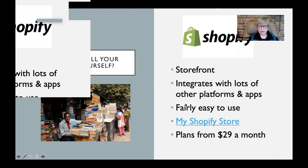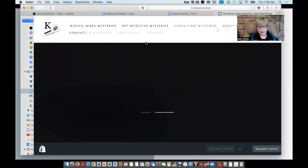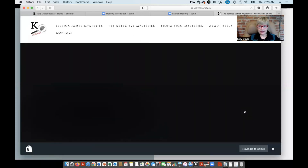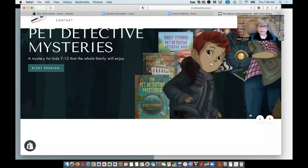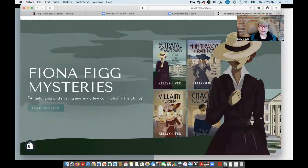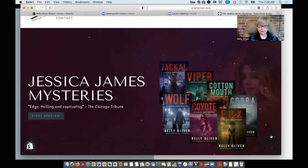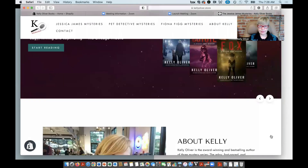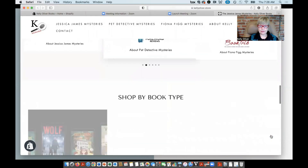I wanted to add on the Shopify store that plans start at $29 a month and go up from there. If you want a store that has a lot of different functionality, then you can pay more for the store. For example, I just upgraded my store and as you can see, it has these fancy sliders now and it looks nicer than it did before, but you have to pay more to have these kinds of functions on the Shopify store.